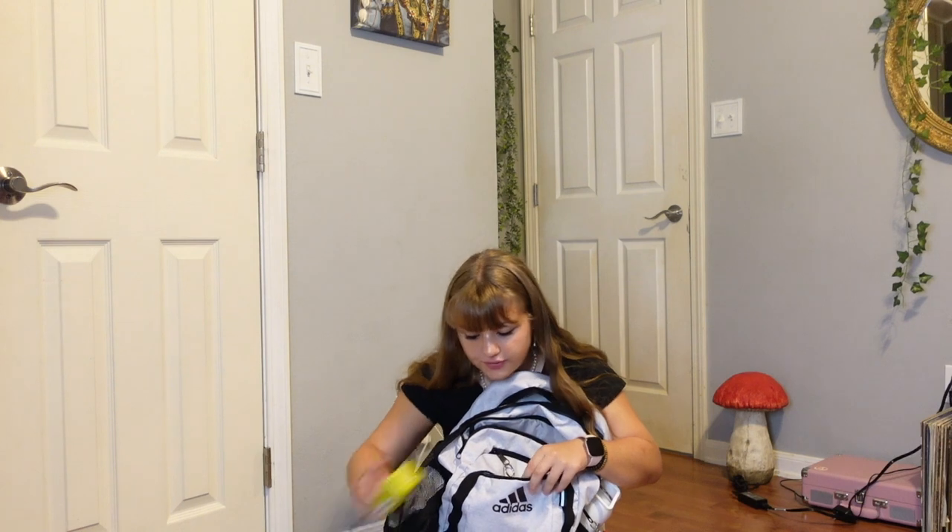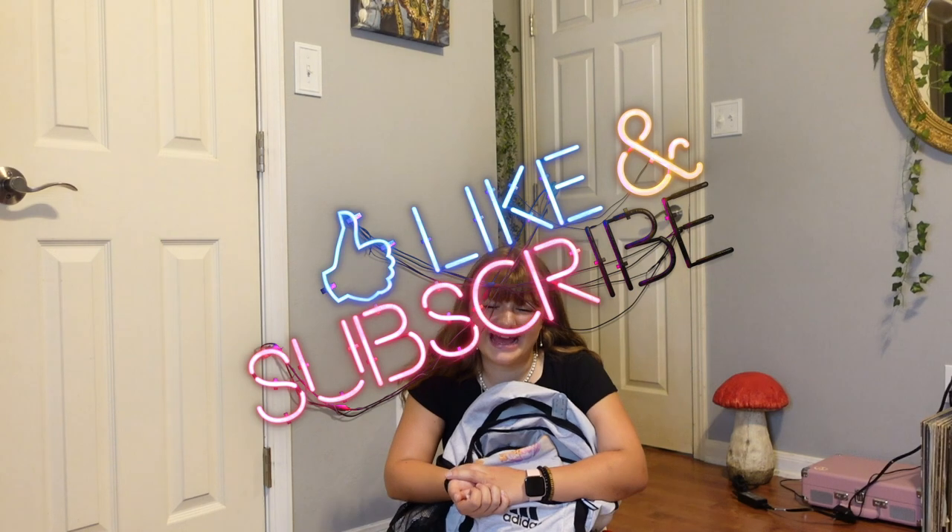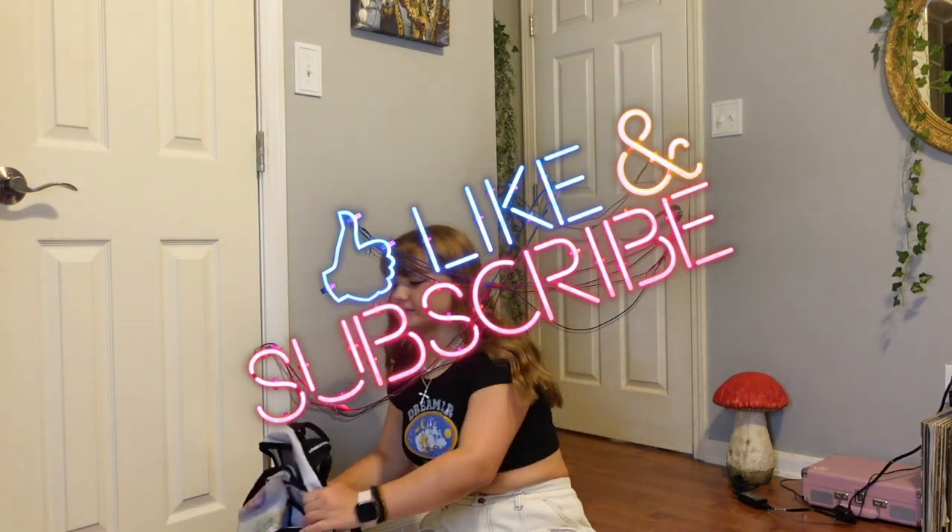So yeah, that was my backpack. I hope you guys enjoyed this video. Let me know in the comments down below what kind of backpack you got and what kind of supplies you got and what grade you were in. I would like to know that. So have a happy school year — I don't want to go back to school. Anyways, bye guys! Also like this video and subscribe. Peace out.